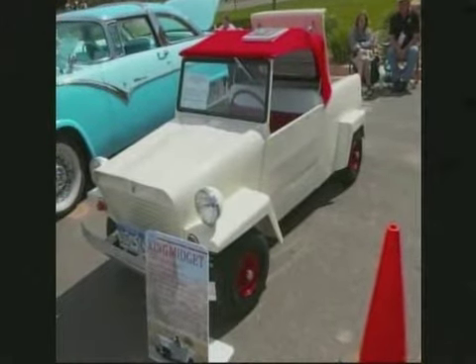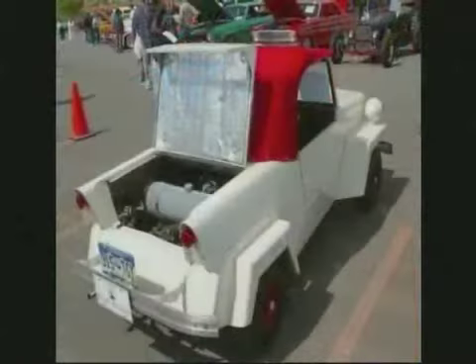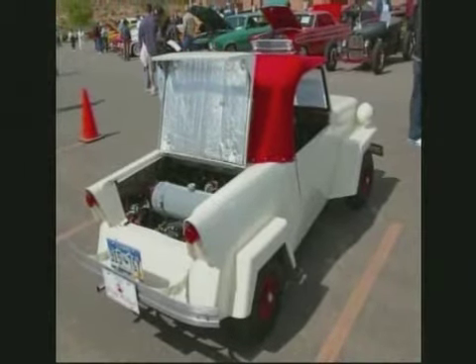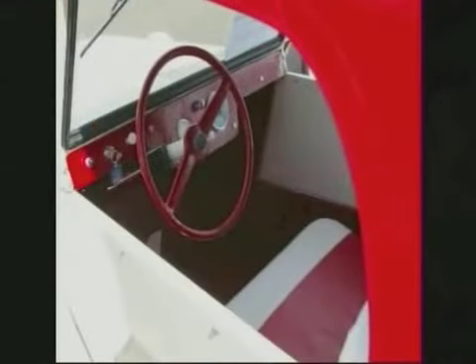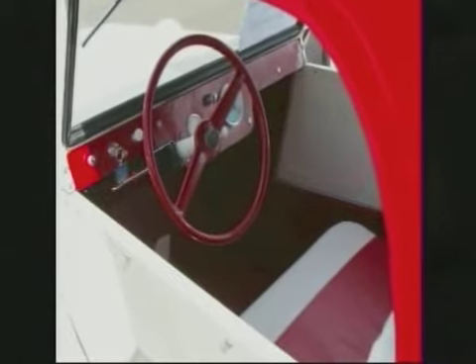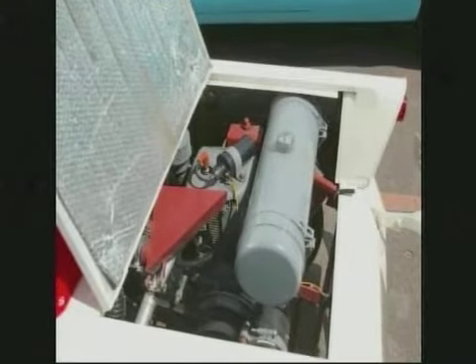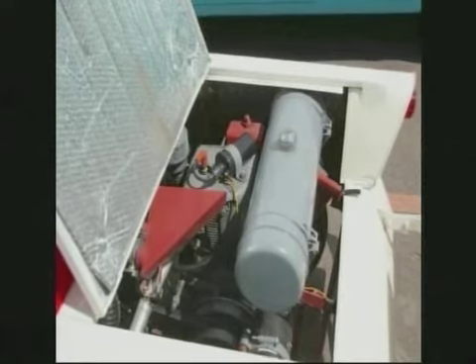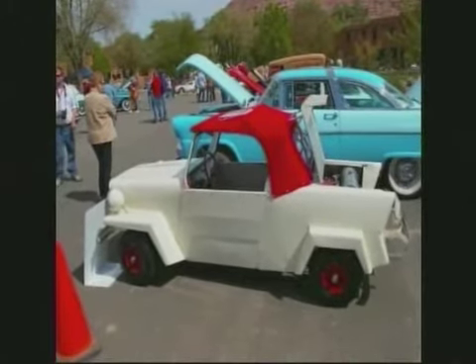1963 King Midget, owned by Ed Branson. That doesn't have a V8 — it's probably a little four-cylinder. Mark, I've got shorts bigger than that! I'll bet you that's a fun little car, a little one-seater. 1963 — that's amazing. I'd like to have more information on that car than what we got. It's tough to get the information. Where's Bill when we need him? But that is one sweet little ride.